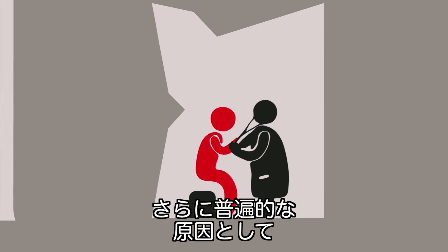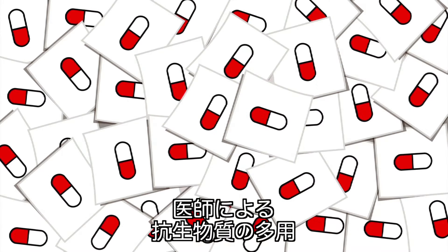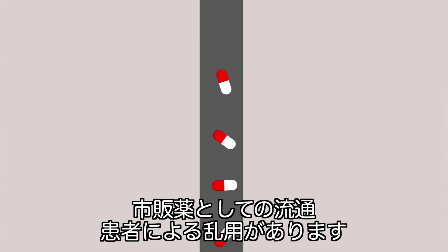But it also stems from a more global phenomenon: antibiotics being over-prescribed by doctors, being available off the shelf in stores, and being misused by patients.